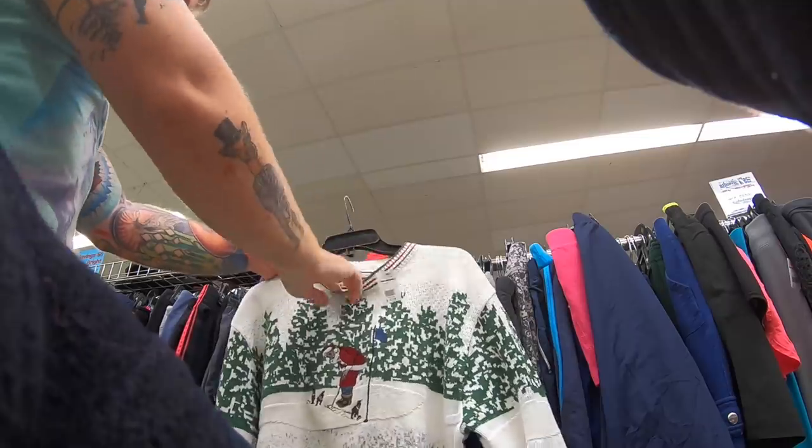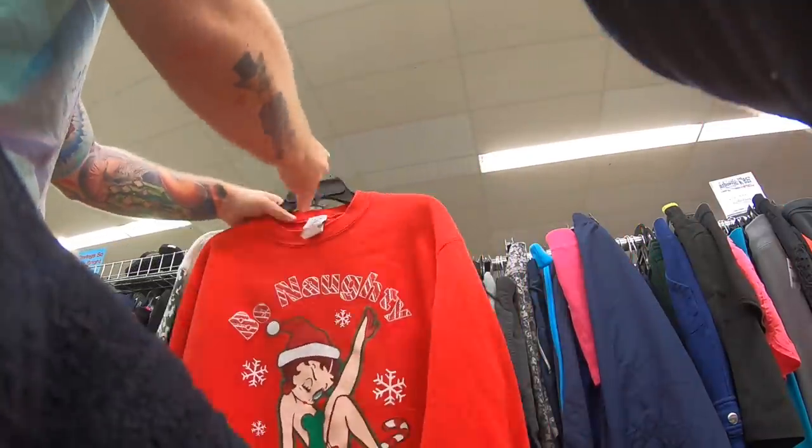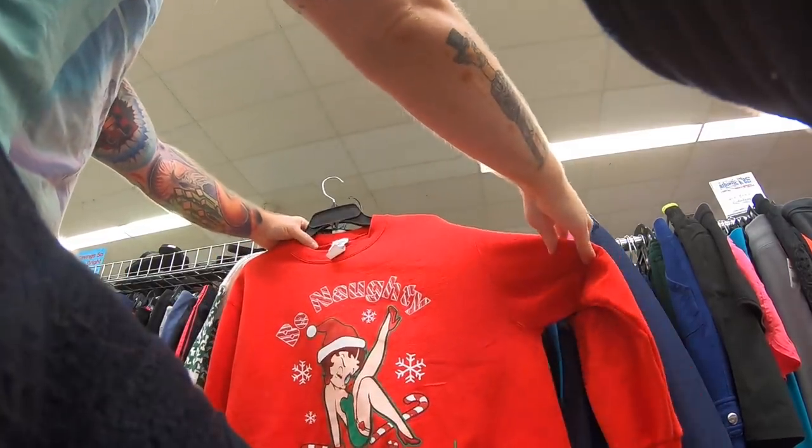I bought four items — some stuff looked good but I ended up putting it back and just buying four things total. I wanted to make this video because I noticed something kind of interesting: they finally, at least for us in Florida, are starting to put out winter stuff. And not just winter stuff — they actually have a section dedicated to Christmas sweaters, which I thought was interesting. I know they've done Halloween stuff in the past, but I haven't seen a Christmas sweater dedicated section before.